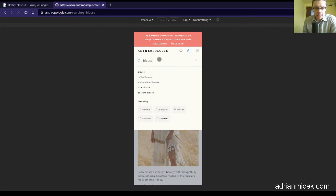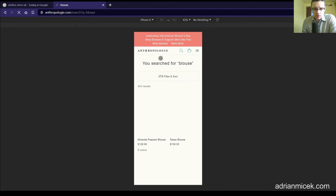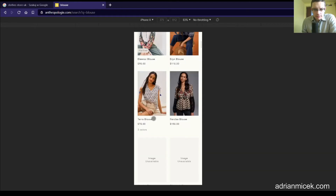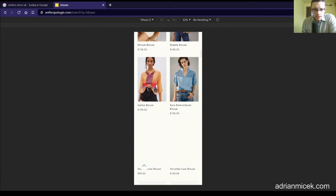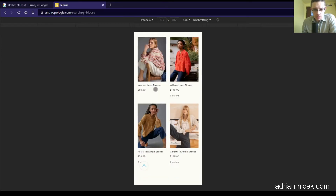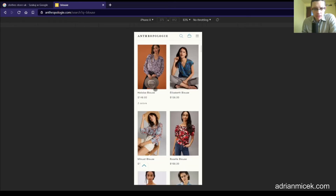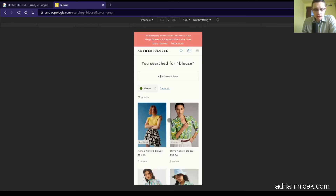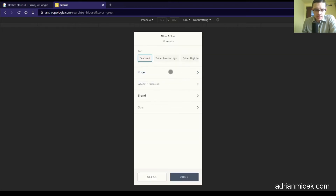Let's execute the search and see what results we get. We search for 'blouse' and we have a two-column view — I like it. We can see photos on models, which is also good. This seems to be a growing trend where clothes are shown on models as the first photo the customer sees. We can filter and sort — that's great. Every search results page should include filtering and sorting. The more filters you can give clients the better. We have some basic filters like brand, color, and size — that's fine.